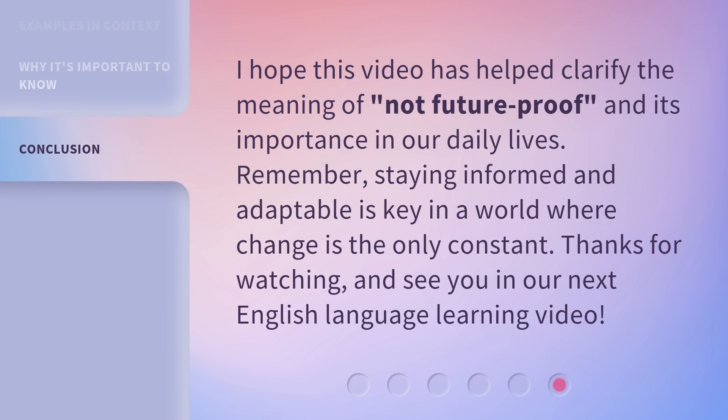I hope this video has helped clarify the meaning of 'not future proof' and its importance in our daily lives. Remember, staying informed and adaptable is key in a world where change is the only constant. Thanks for watching, and see you in our next English language learning video.